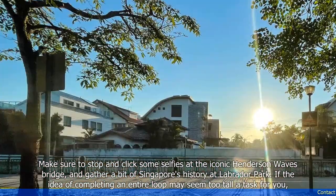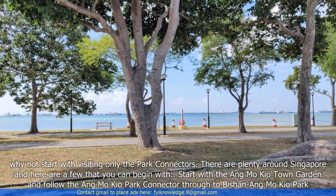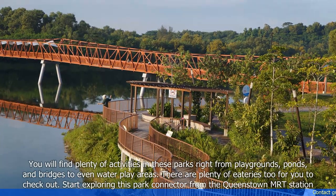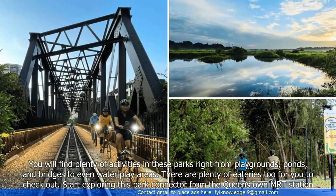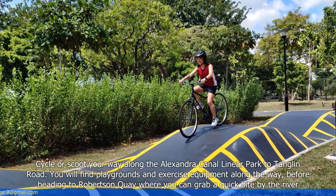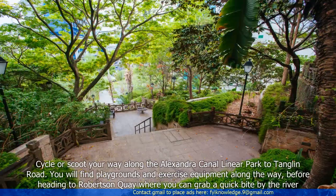If the idea of completing an entire loop may seem too tall a task for you, why not start revisiting only the park connectors? There are plenty around Singapore and here are a few that you can begin with. Start with the Ang Mo Kio Town Garden and follow the Ang Mo Kio Park Connector through to Bishan-Ang Mo Kio Park. You will find plenty of activities in these parks right from playgrounds, ponds and bridges to even water play areas, and plenty of eateries too. Start exploring this park connector from the Queenstown MRT station. Cycle or scoot your way along the Alexandra Canal Linear Park to Tanglin Road, and find playgrounds and exercise equipment along the way before heading to Robertson Quay where you can grab a quick bite by the river.